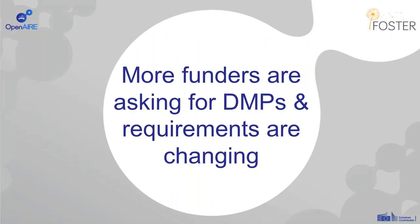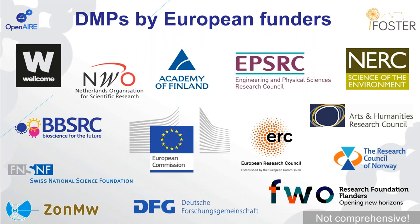First off, as I'm sure many of you are aware, more funders are asking for data management plans, and the requirements from funders are changing. There's an increase in the number of requirements across Europe. I expect you're familiar with the European Commission's Open Data Pilot and the ERC requirement for DMPs, but we're seeing a number of national funders also asking for data management plans, like ZONMW in the Netherlands, DFG, the Academy of Finland, the Research Council of Norway, and the Swiss National Science Foundation.